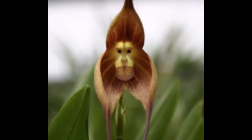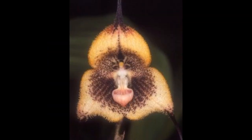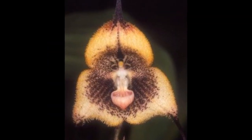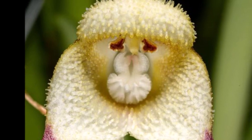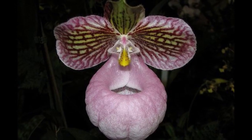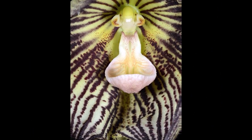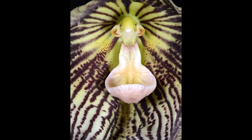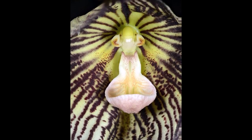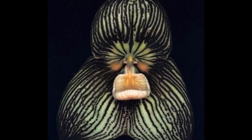The monkey orchid is a common name for several plants and may refer to Caleana tricharina, native to Southeast and East Asia; Dracula gigas, native to South America; Dracula simia, native to South America; or Orchis simia, native to Europe and Western Asia.